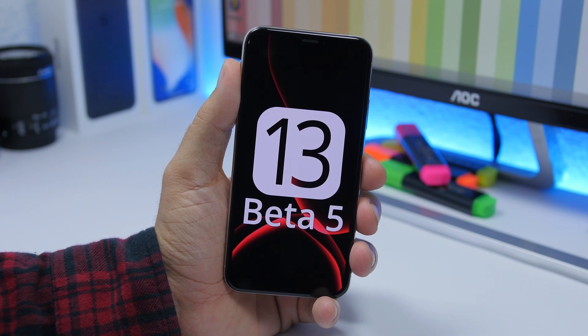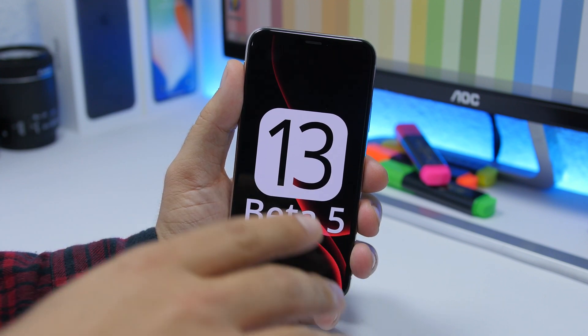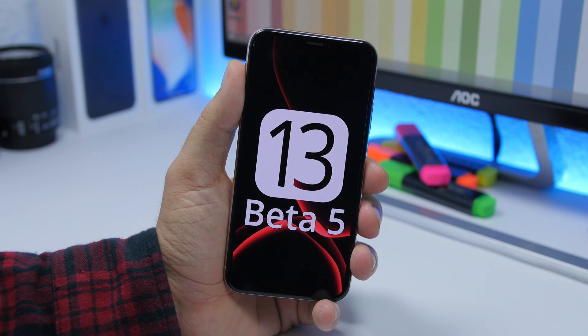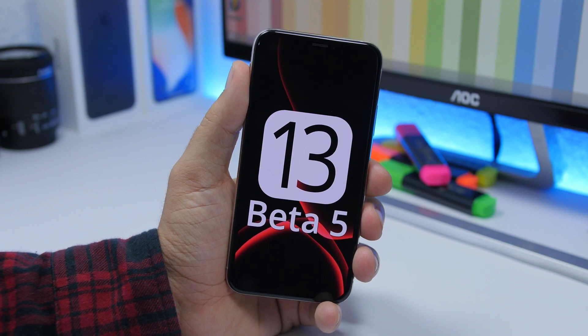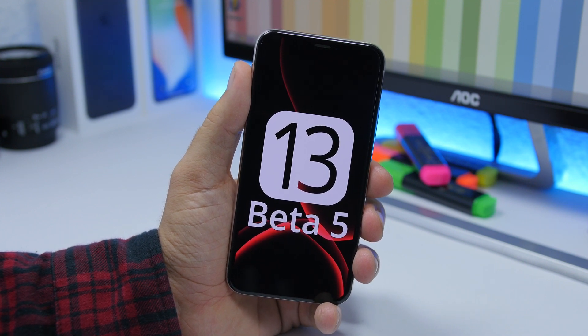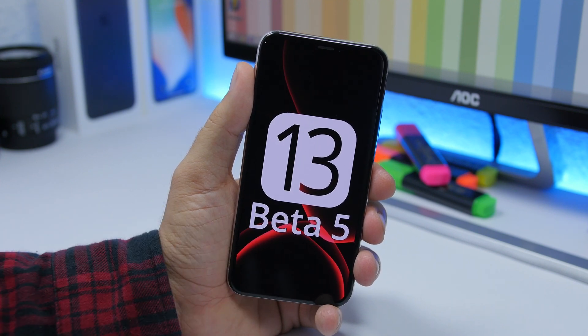Hey, what is going on everyone, this is AriVuze back with another video. Today I will show you guys 20 plus hidden features of the new iOS 13 beta 5. This update was released yesterday by Apple and there are a ton of new features, most of them are hidden, so here are 20 plus new features of iOS 13 beta 5.